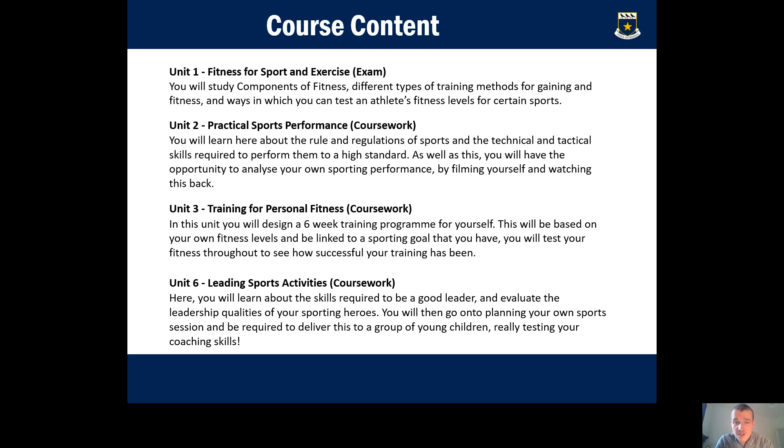Unit three is training for personal fitness. This involves creating a six-week training programme for your own personal fitness, reviewing that programme to see if it helped you and your fitness improved, and then considering what you would do to improve it in the future. You'll practically complete those sessions in the gym or on the playground. The final unit is leading sports activities, where you learn skills required to be a good leader, plan and deliver a session to younger children, and review your performance as a coach.